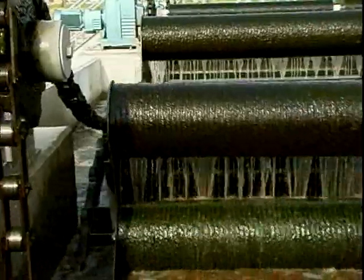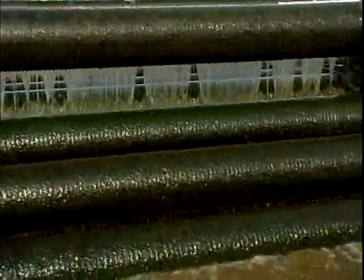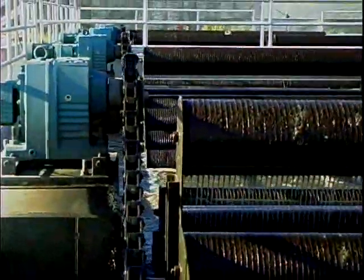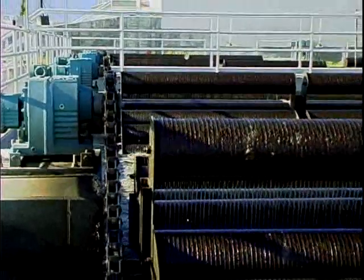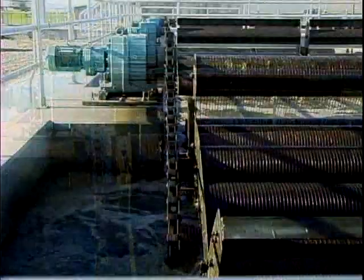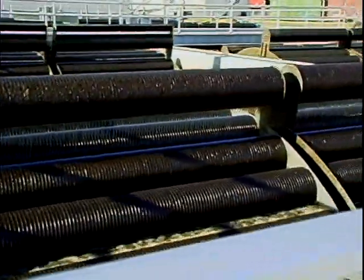The rotor draws air down into the process liquid and slowly releases it into the mixed liquor. As the oxygen demand fluctuates daily or seasonally, a variable speed controller will automatically adjust the RPM of the STM air rotor to conserve power. This aeration system eliminates noisy, energy-intensive blowers and high-maintenance diffuser systems.